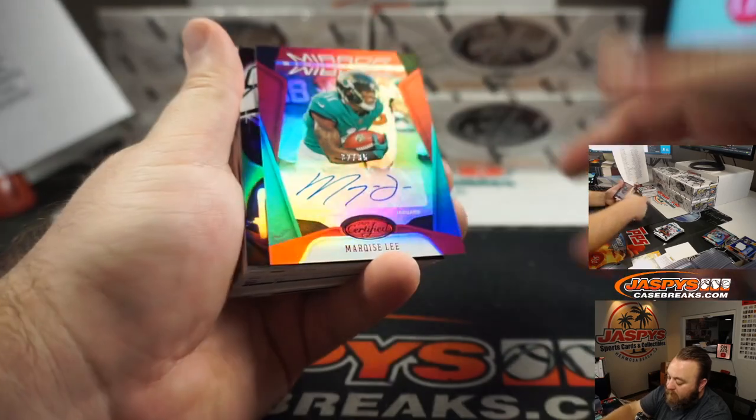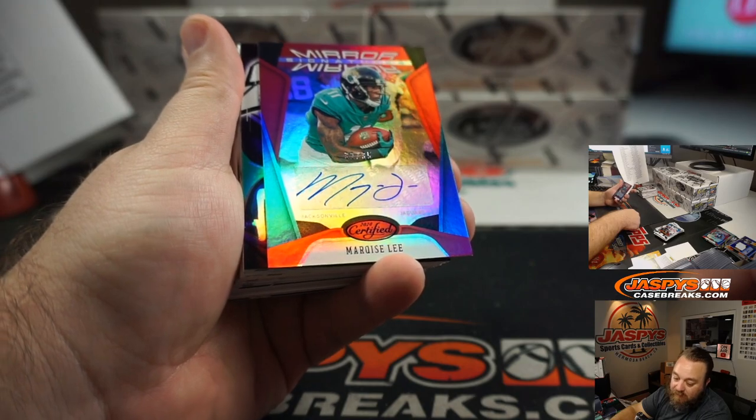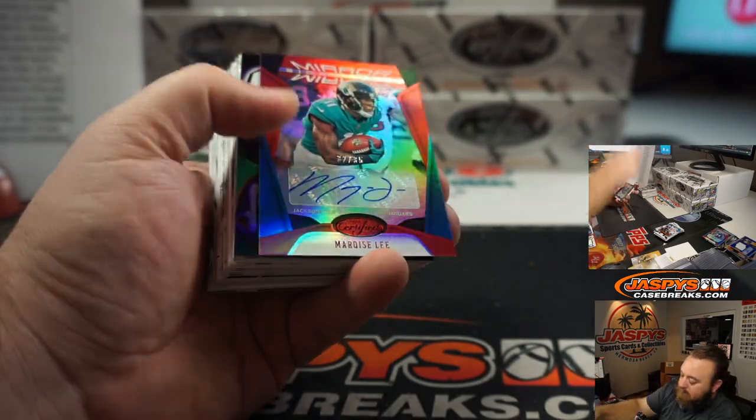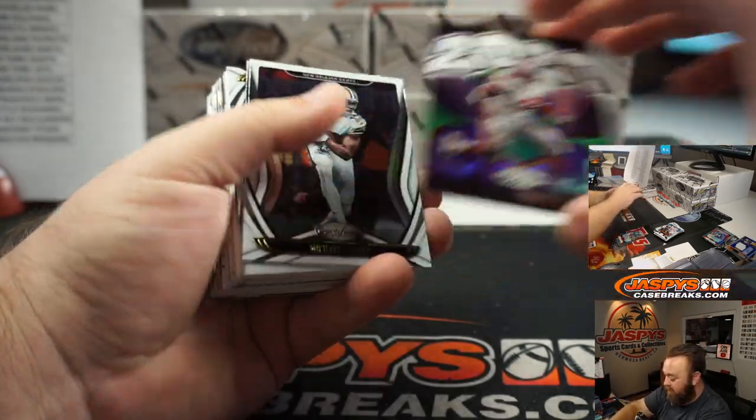Marquise Lee to 35, Mirror Signatures, Jacksonville Jaguars, Colton Carver. J.K. Dobbins 2020, Baltimore Ravens, Aaron Billingsley.